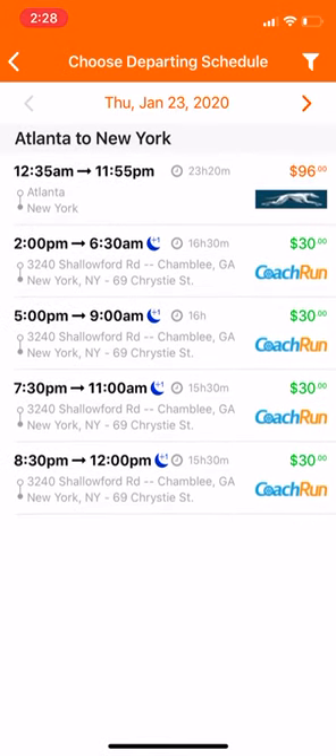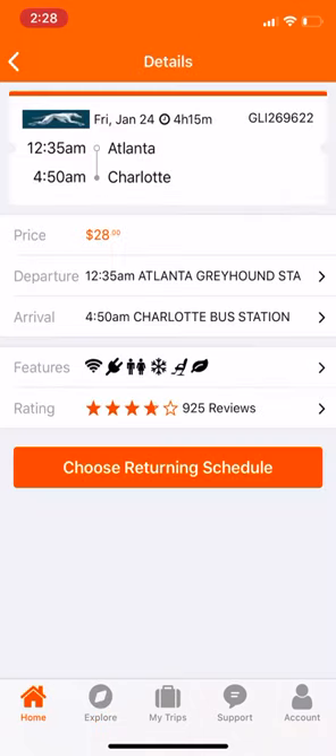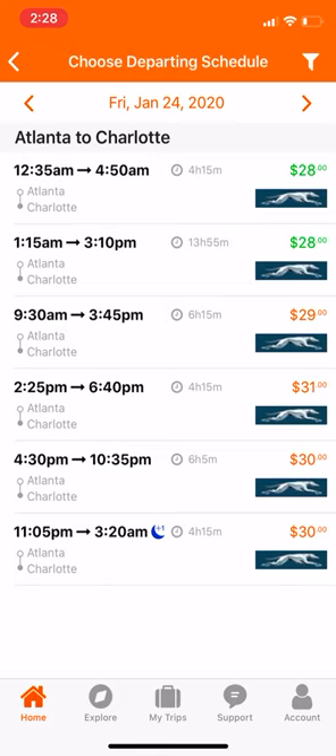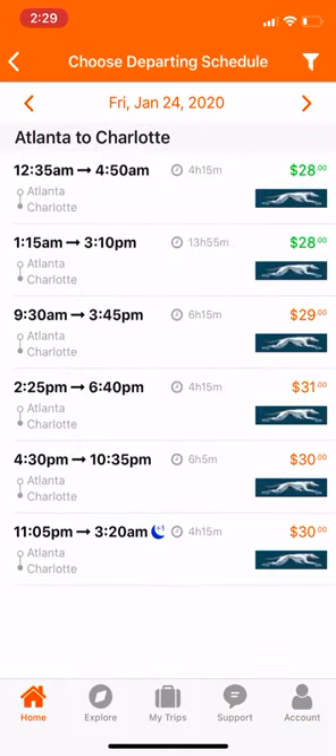This app is pretty neat — GoToBus. So when you get a chance, download it. You never know when you might have to take a bus somewhere. You may want to get to a nearby city where you don't necessarily want to take a flight but can still take the bus and get there safely for a cheaper price. Check out the app, enjoy it, come back tomorrow for a new video, and be sure to hit the like button and subscribe. Thanks guys, catch you in the next video!